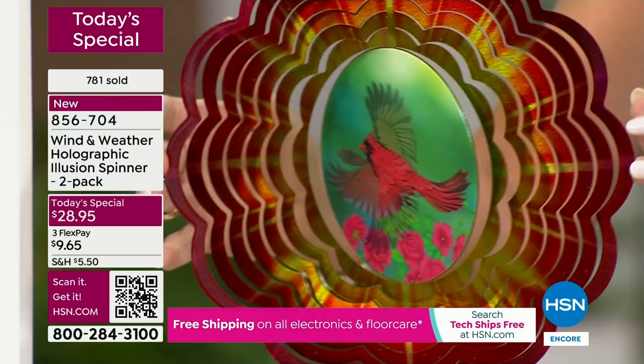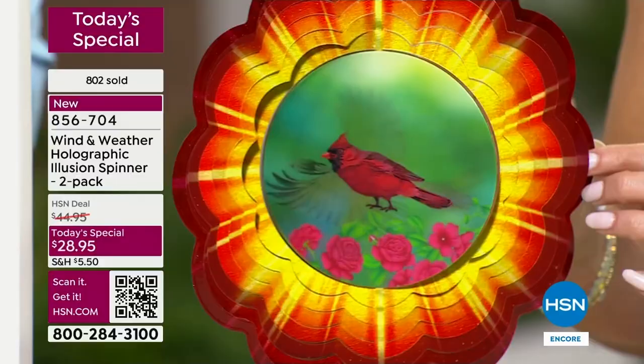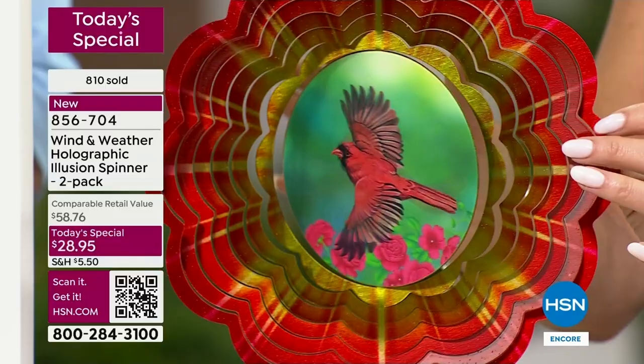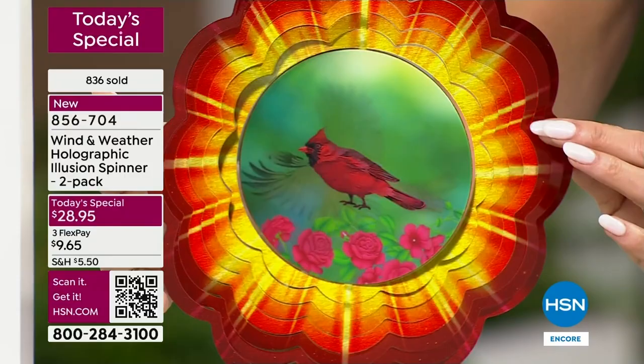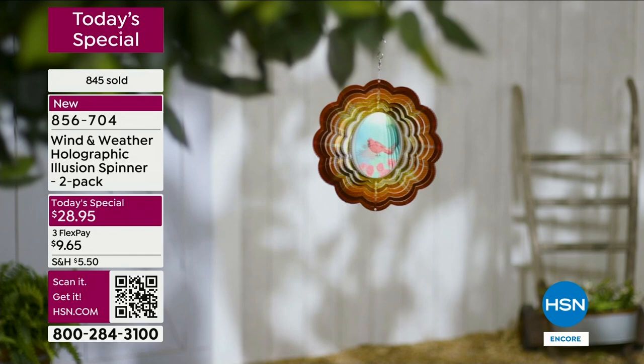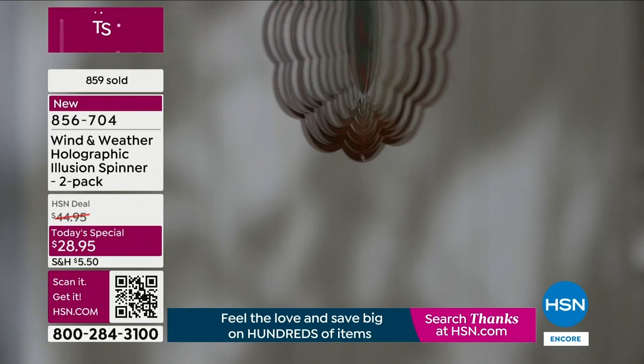I have a cardinal from last year that doesn't have the holographic effect — of course now I have this one. This is a great one for the holidays as well. People put red cardinals out and this color is red and green, so these are something you can use year round. I also want to mention this paint is powder coated — so you see how bright and shiny it is. It's made for the outdoors. The sun can beat on it all year, it can rain on it, it can snow on it, and it will not chip, will not fade, and won't rust.